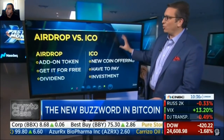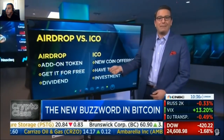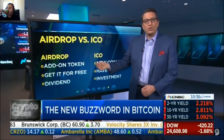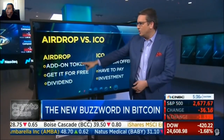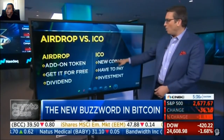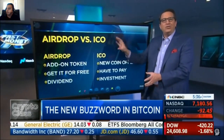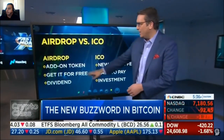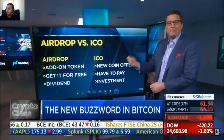What the heck is an airdrop? We're going to talk about airdrop versus an ICO. Basically, an airdrop is like getting a free sample in the mail. You own a certain token, and one day you wake up and because of owning it, you get another token — it's an add-on token. In an ICO, you're getting an entirely new token and you're buying that token. In the airdrop, you get it for free; in the ICO, you've got to pay for it.